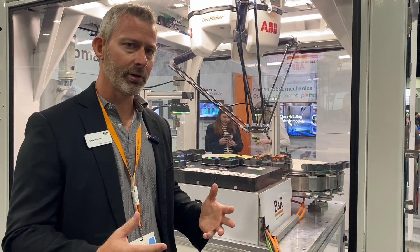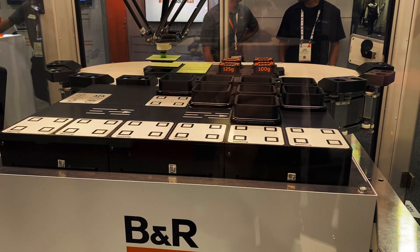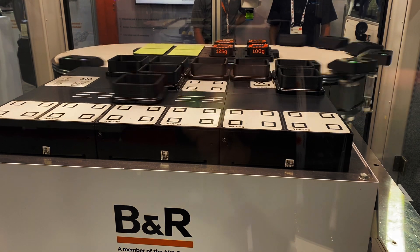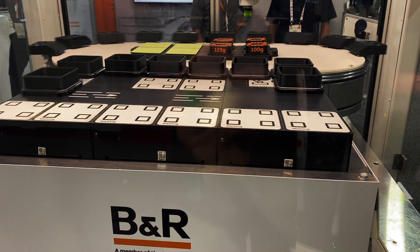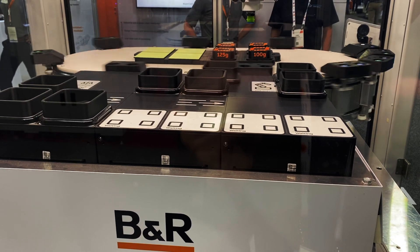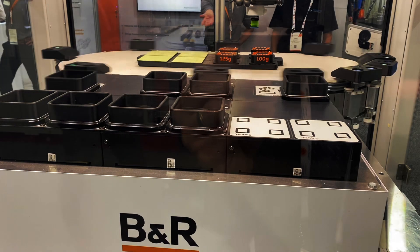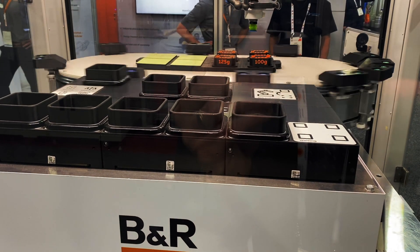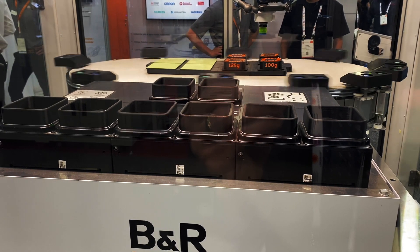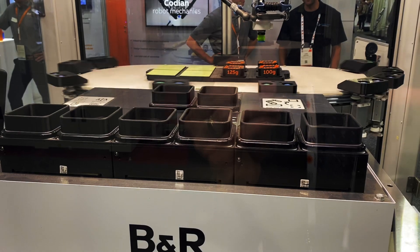A little bit different form factor, but similar underlying technology. We have coils in the segments and permanent magnets in the shuttles. Every shuttle can be controlled individually. We have a variety of different payloads depending on the size of the shuttle we select. You can see we've got a few different stations here — an integrated vision system checking the products on the shuttle and a laser marking system.